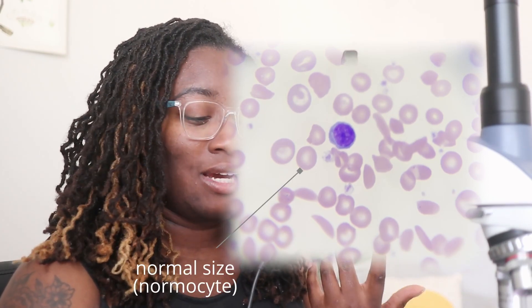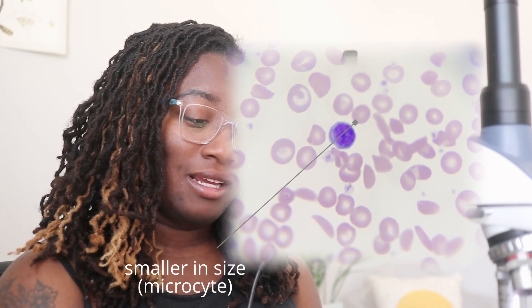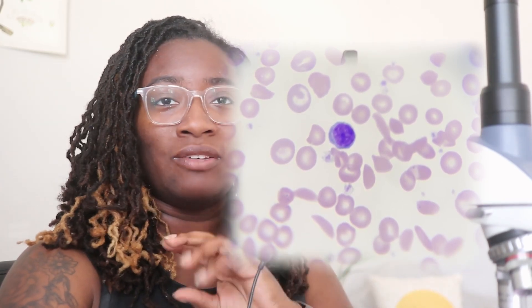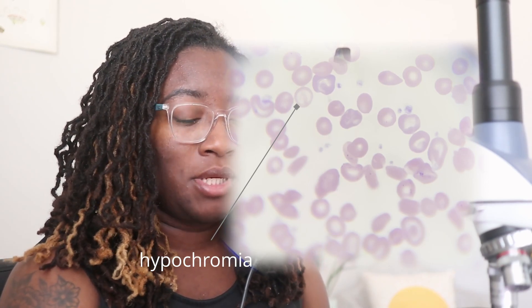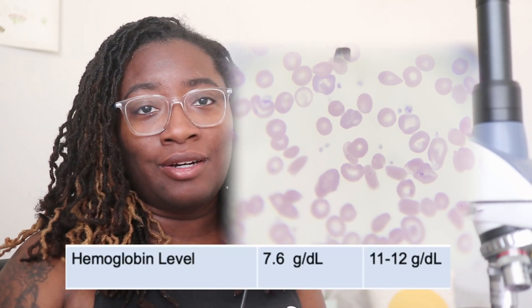Our next finding is anisocytosis — the cells have a variation in size. Normocytes are red cells that have a normal size, while microcytes are red blood cells that are small in size. If we look back at our chart, we see that the RDW is increased, which correlates to what we are seeing here with the variation in sizes. I also see hypochromia, which means that the cells lack the normal reddish pigment — the red cells have a large central pallor and they look pale compared to normal cells. We will associate this with low hemoglobin on our chart.